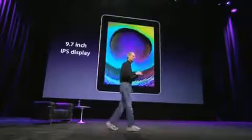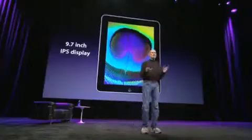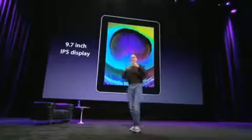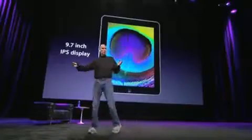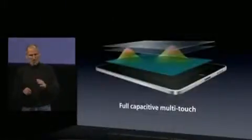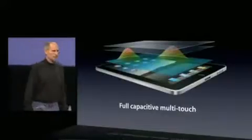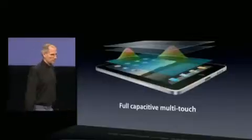It's got a gorgeous 9.7-inch IPS display — super high quality using IPS technology, so you get great angle of view as well. Apple builds the best capacitive multi-touch sensors in the world, and married to our great display, it's terrific — super responsive, super precise.